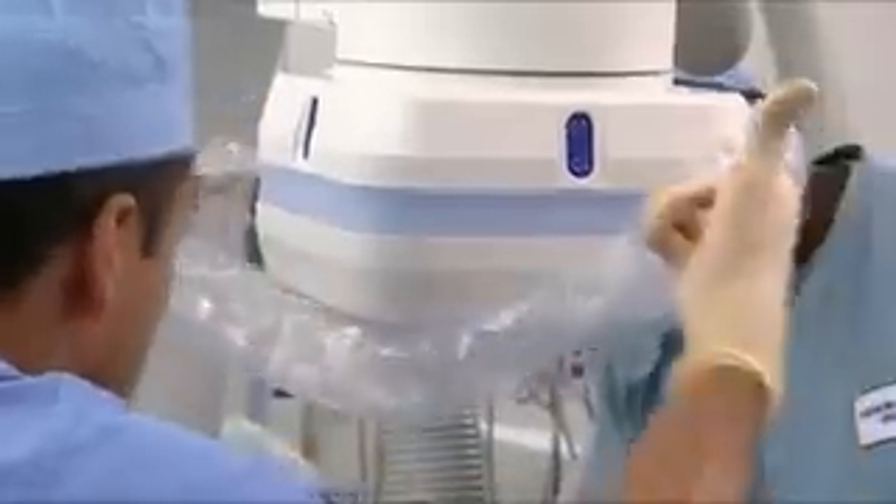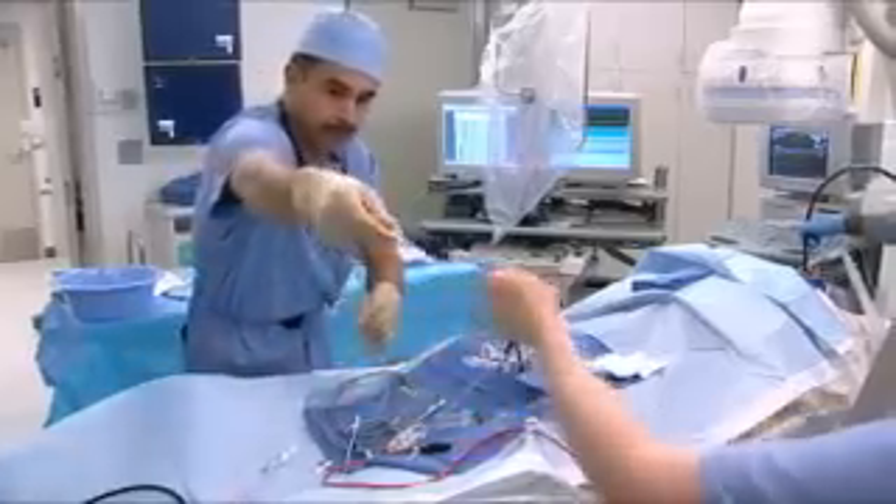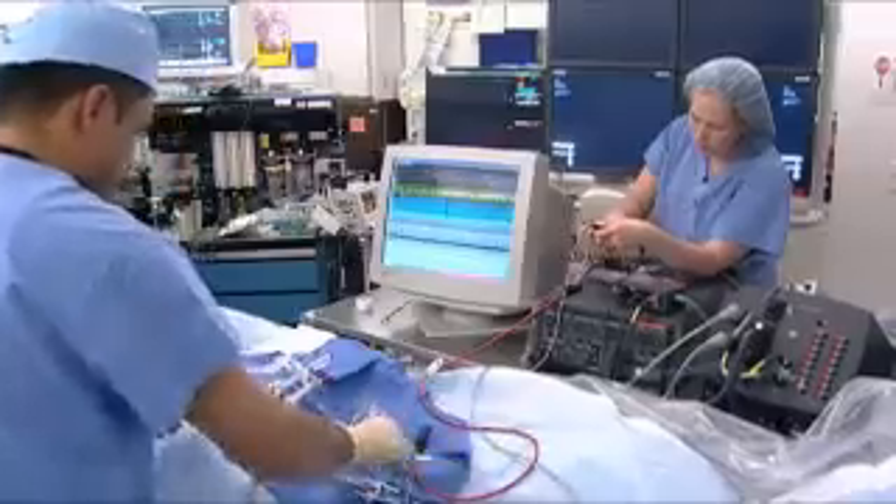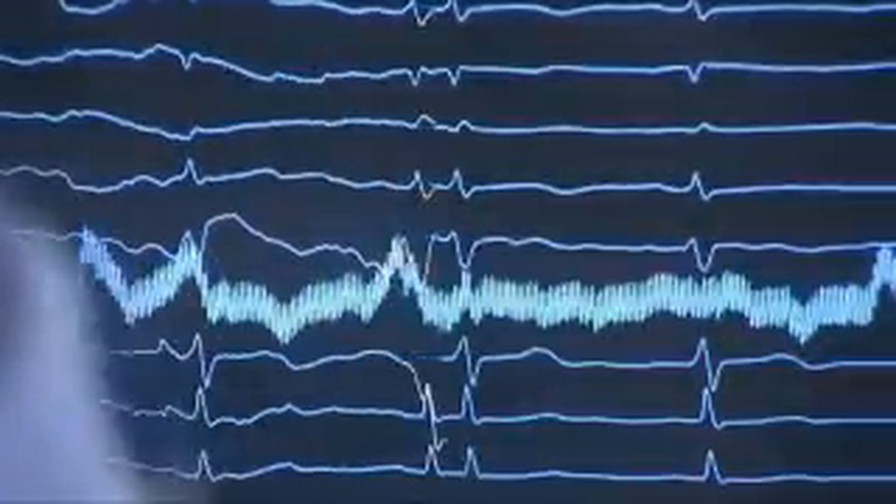Cardiac ablation procedures are performed in the electrophysiology or EP lab in the hospital. A specially trained team of nurses and technicians will work with your electrophysiologist to help provide you care before, during, and after your procedure.